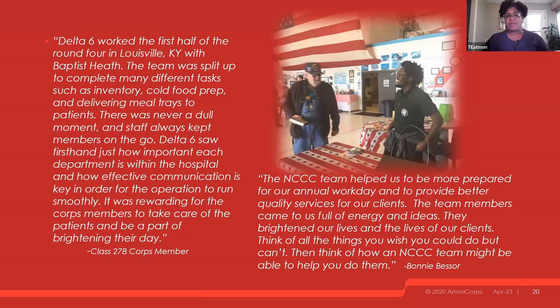When our teams work with hospitals or other organizations, they really come in with lots of energy. They want to find out what the needs are and how they can best serve to support both the organization and the people they're helping. Our members really do bring that energy and commitment, and it's exciting to work with them as a staff member.